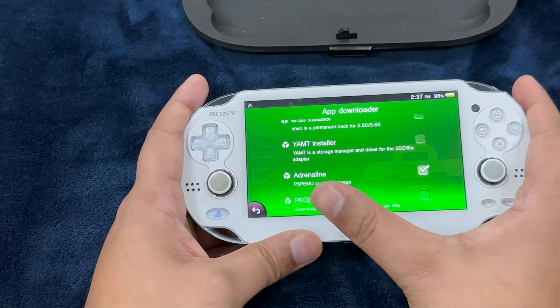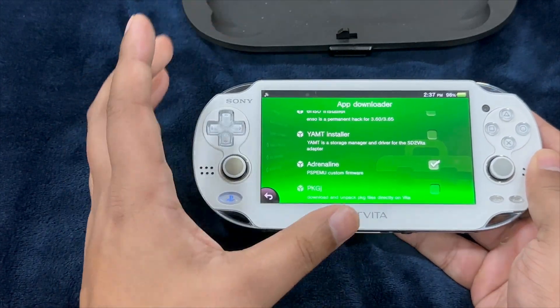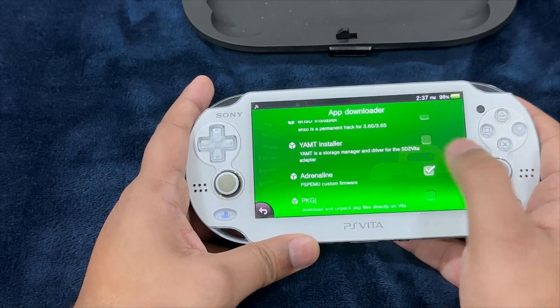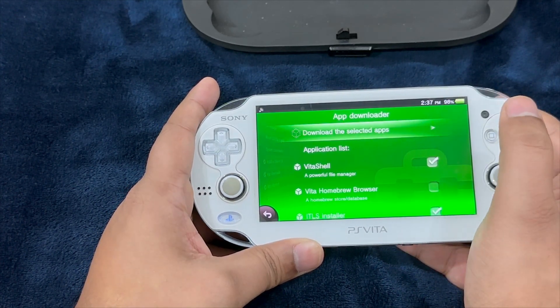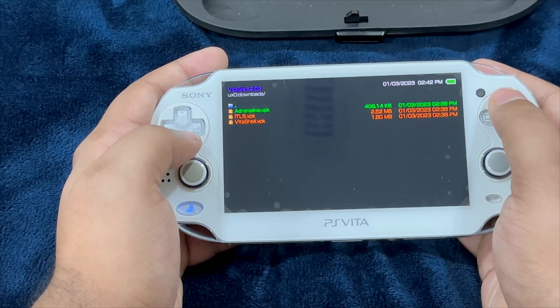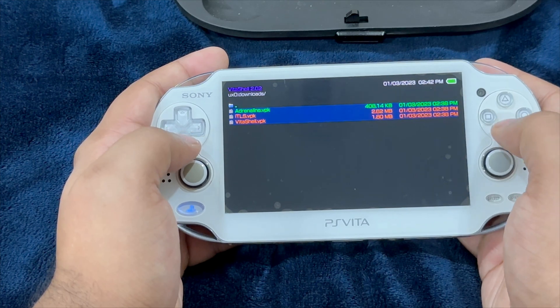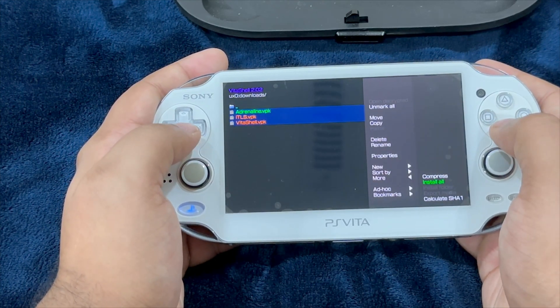The third application to download is Adrenaline — a PlayStation Portable emulator. I will make a separate guide for this. Go ahead and select 'Download the Selected Apps.' Once all applications are downloaded, hit Triangle, select Mark All, hit Triangle once more, go to More, and select Install All.